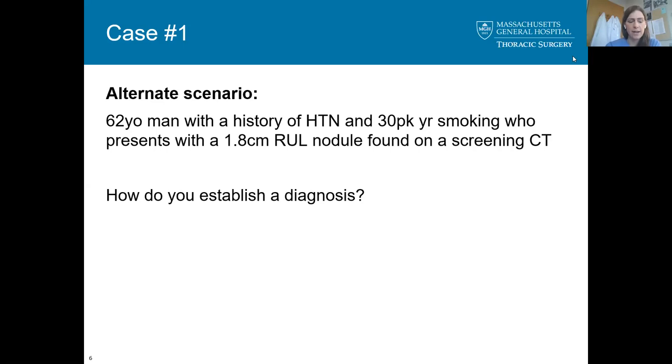There are no evidence-based guidelines I'm aware of for patients coming in with suspected stage one lung cancer. I'm curious how people decide which patients they take straight to the OR for a wedge and then a completion resection if positive, versus establishing a preoperative diagnosis with those techniques.